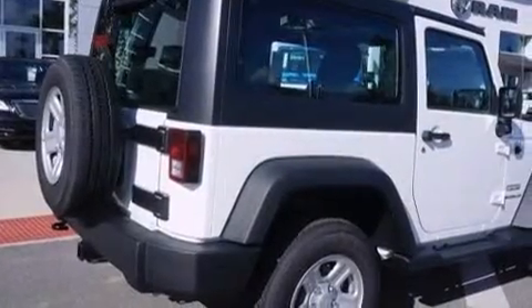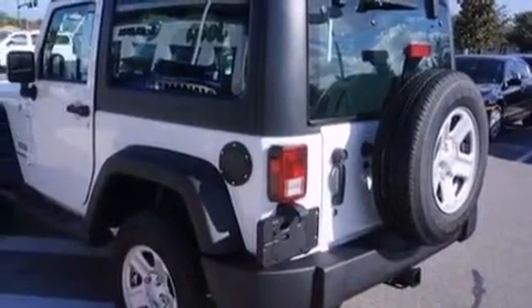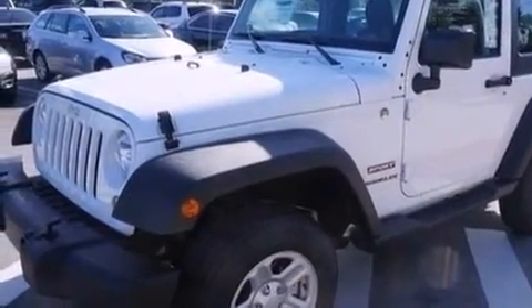The 2014 Jeep Wrangler. Under the hood, you'll find a six-cylinder engine with more than 270 horsepower. And for added security, Dynamic Stability Control supplements the drivetrain. Four-wheel drive allows you to go places you've only imagined.